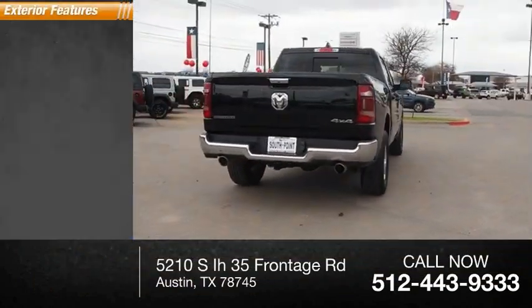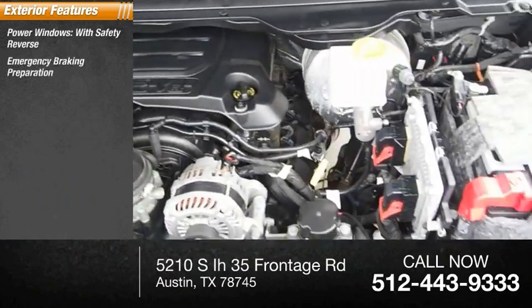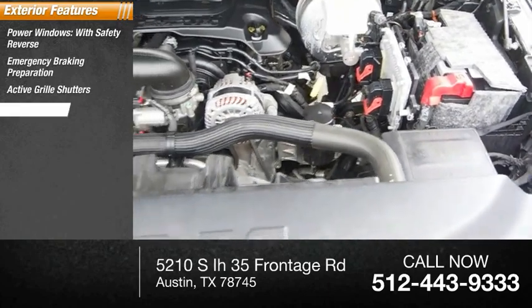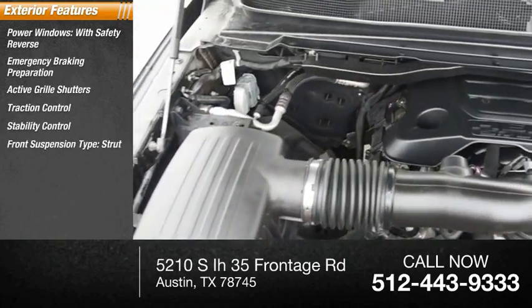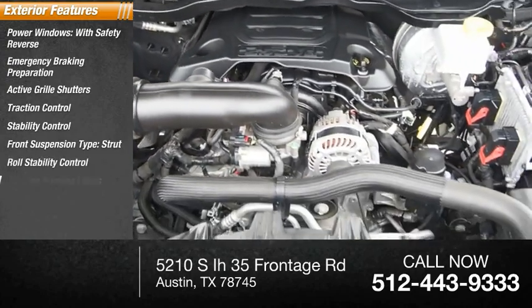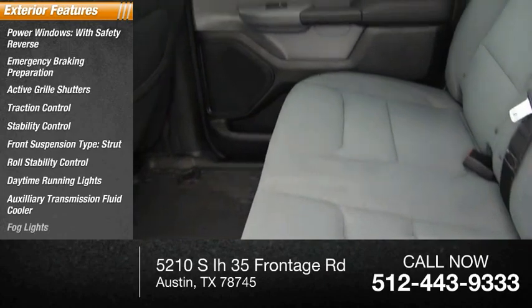Here are some of this vehicle's great options: power windows with safety reverse, emergency braking preparation, active grille shutters, traction control, stability control, front suspension type strut, roll stability control, daytime running lights, auxiliary transmission fluid cooler, and fog lights.